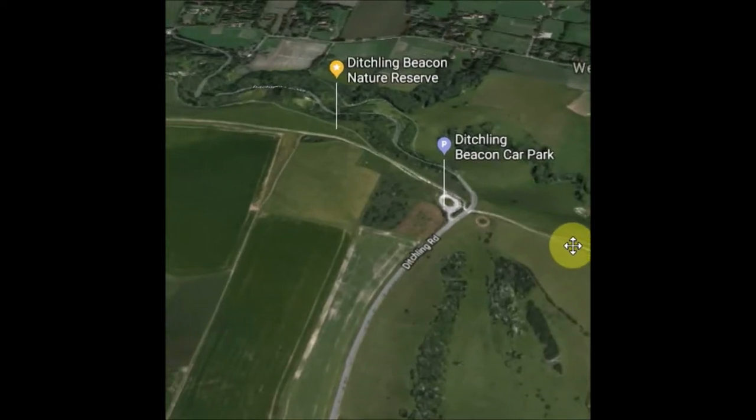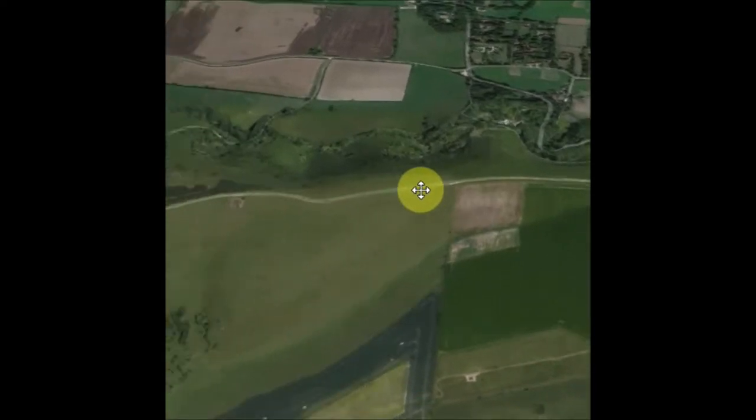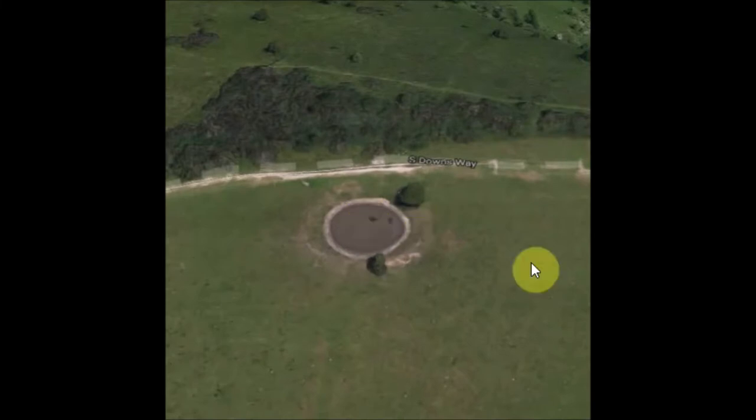I've come from that direction behind me. Down that way is Ditchling. So I'm on top of the crest. I can show you that on the map now. So I'm walking across there. I'll check back in when I'm there.